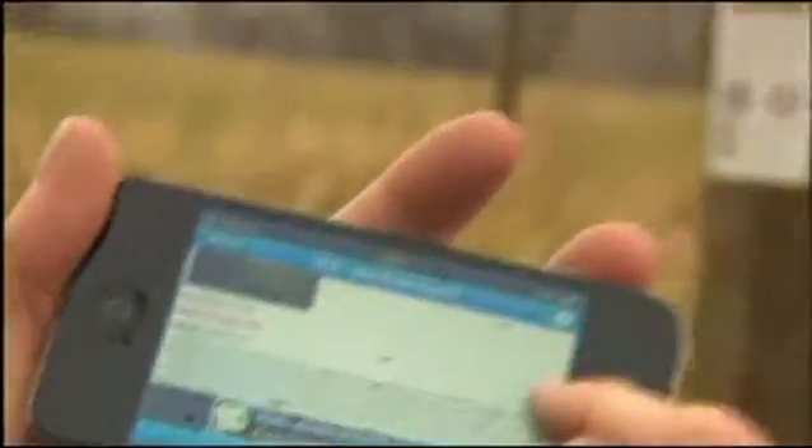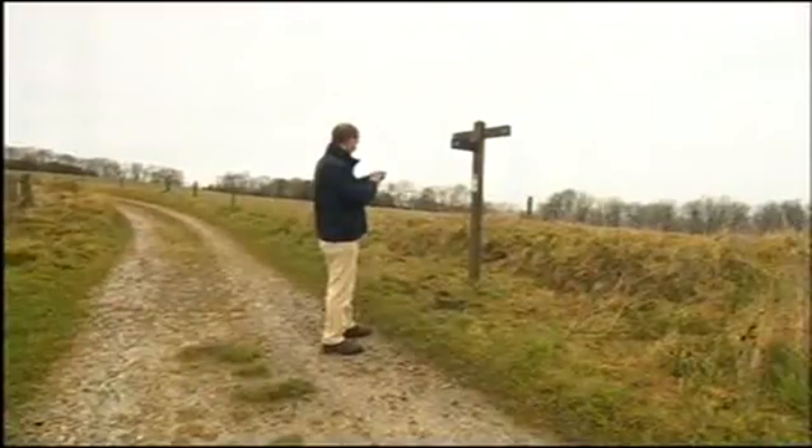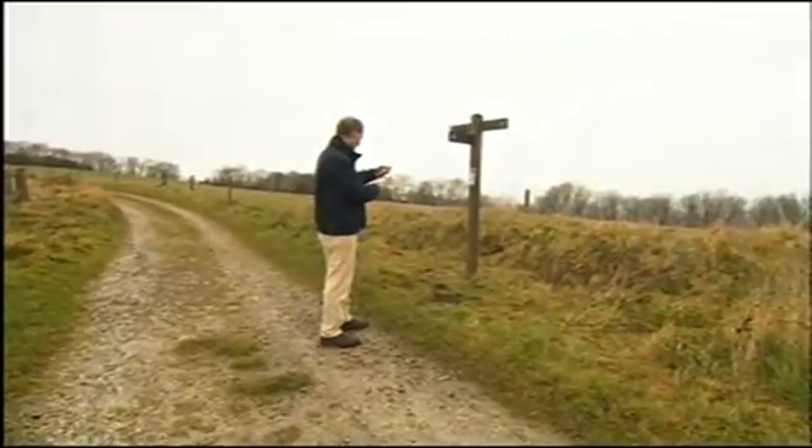If this three-month trial is successful, the idea is likely to be taken up by other national parks across the country. Sean Killick, BBC South Today, Birkner.